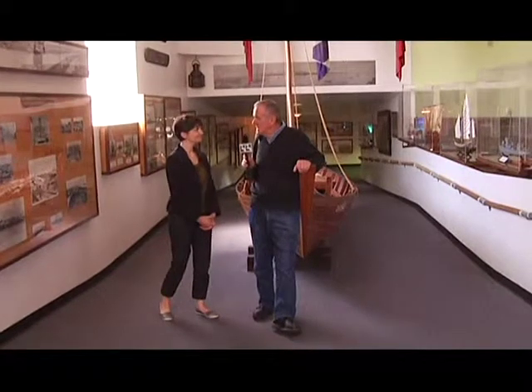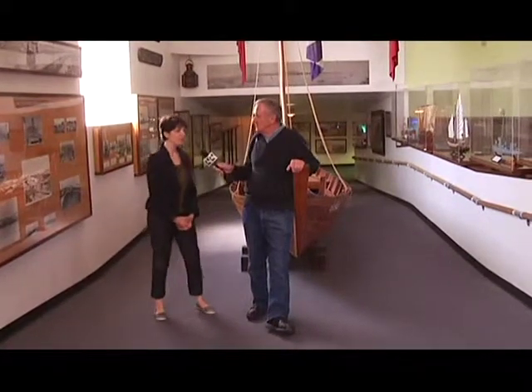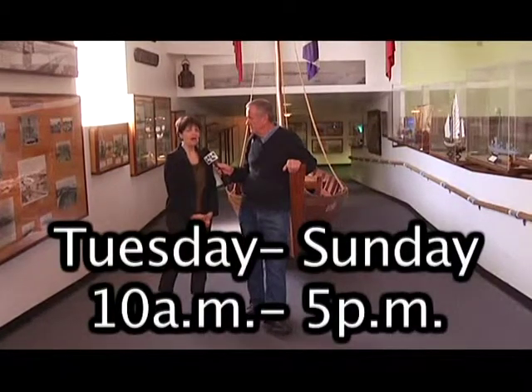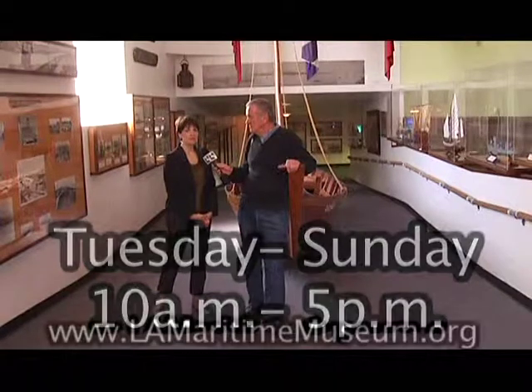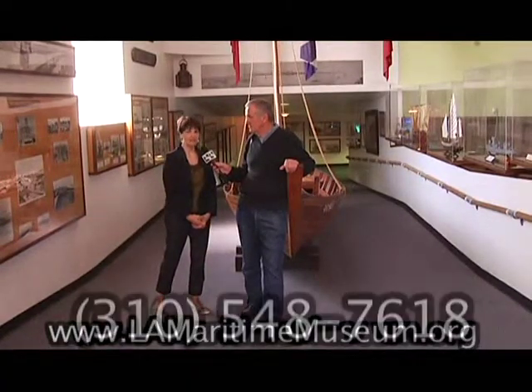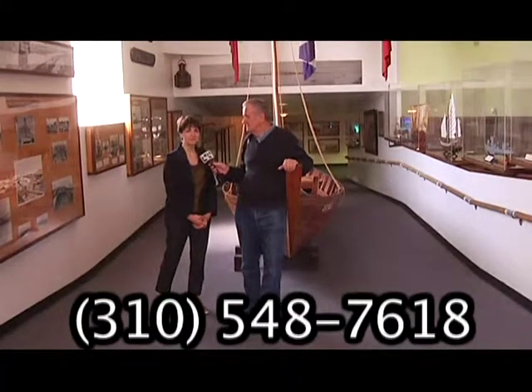The museum is open every day except Monday, 10 to 5. You can find us on the internet at lamaritimemuseum.org and our phone number is 310-548-7618. We do not charge for school groups to tour the museum. This is an absolutely intriguing museum and absolutely well worth a visit.